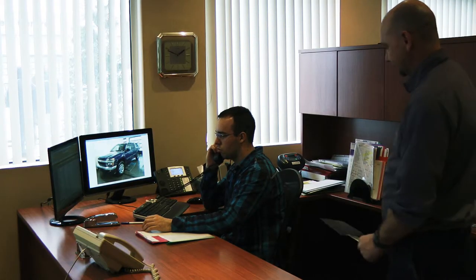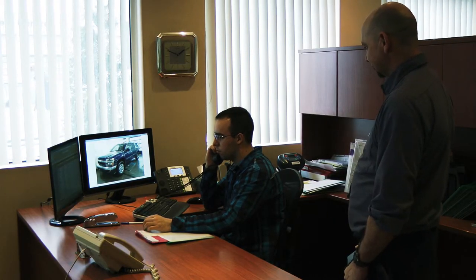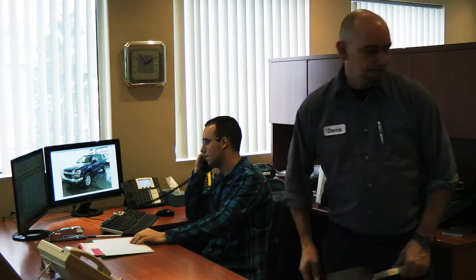He goes to the estimator's desk to notify the additional blend. After a while, he goes away without being able to speak with the estimator.